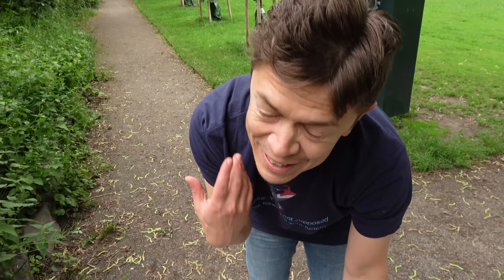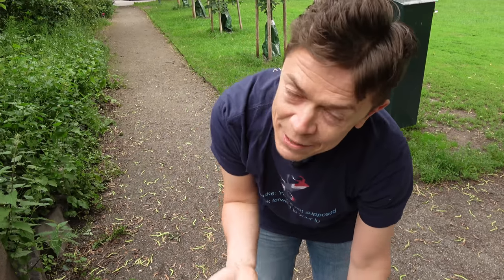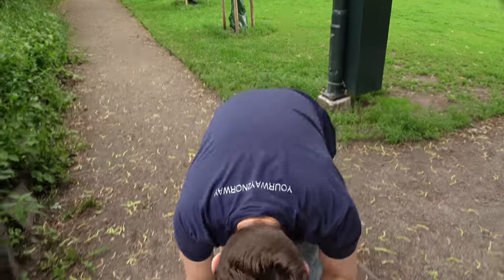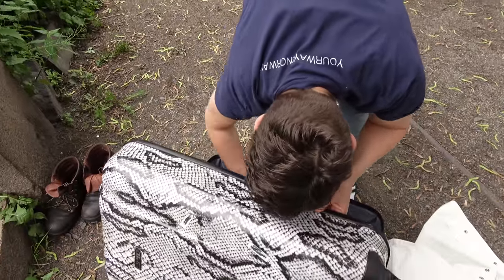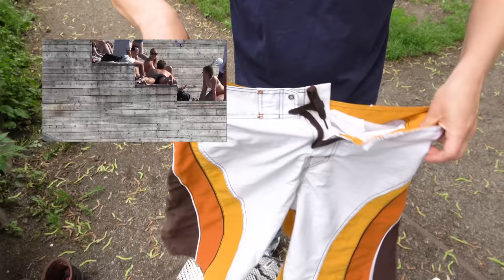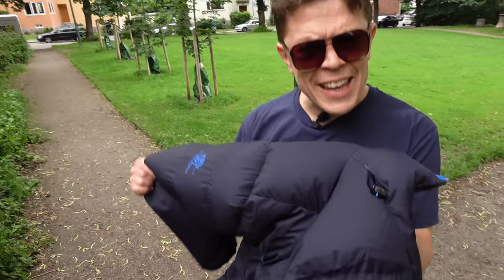Sunglasses — absolutely yes, because it can be very sunny. And bring shorts too! Yes, you need shorts, because suddenly it can get very hot, and if you are stuffed only in heavy clothes it won't work at all. These are easy to pack.